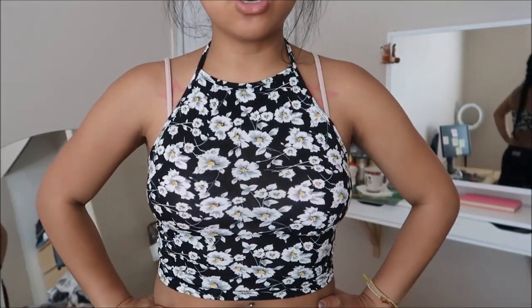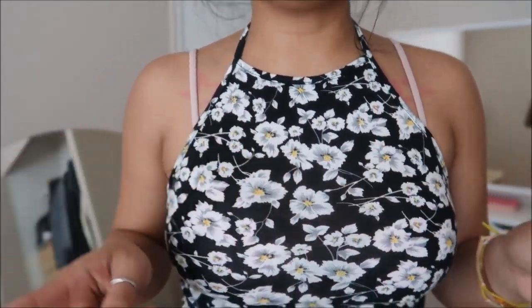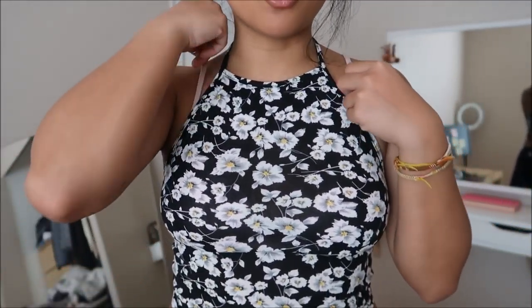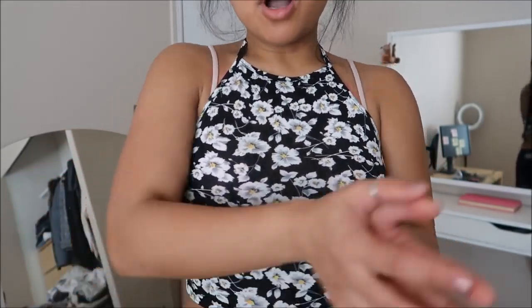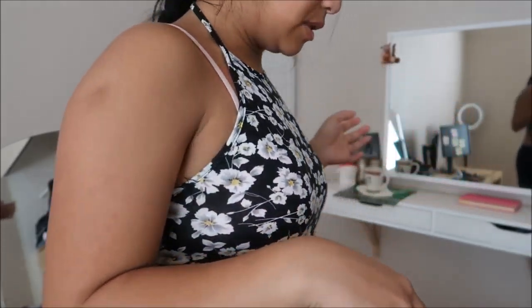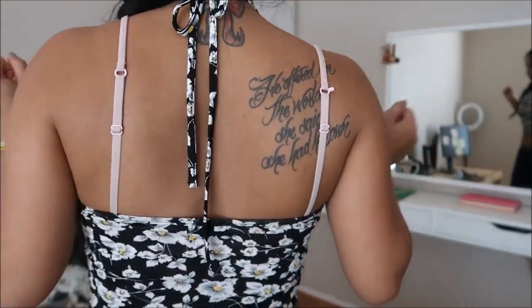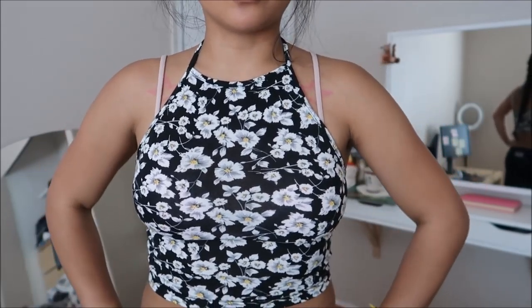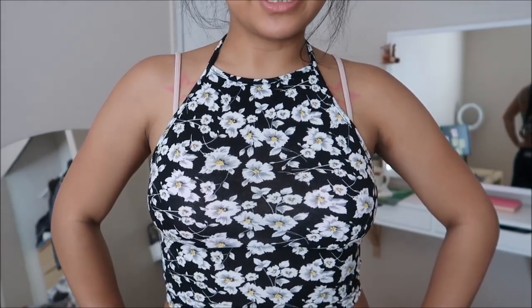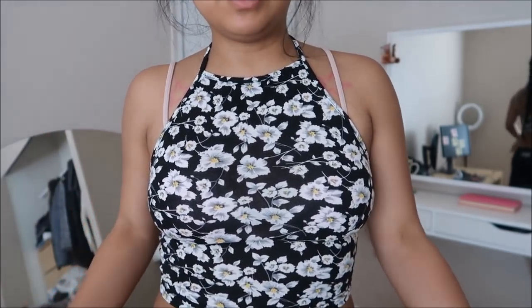This is another halter top with really cute flowers on it — you guys know I'm a sucker for flowers. I did put a bra on finally because I got tired of covering myself up. It's a little cute halter and it is sheer — you can probably see the outline of my pink bra. I like it a lot; I can wear it with a jumper, high-waisted shorts, or high-waisted anything.